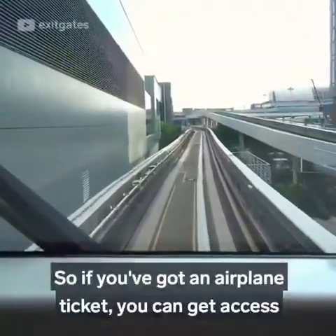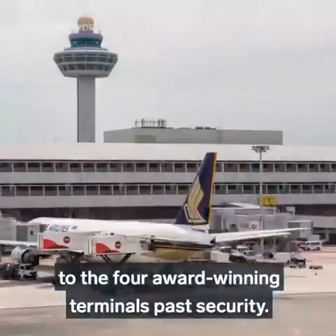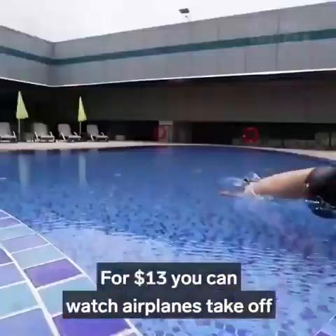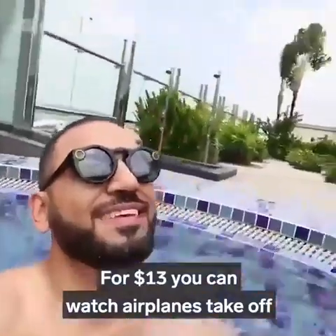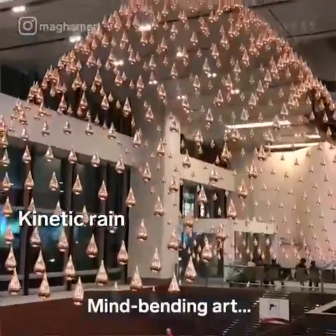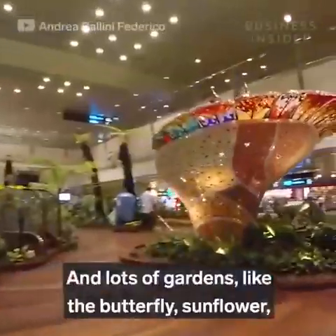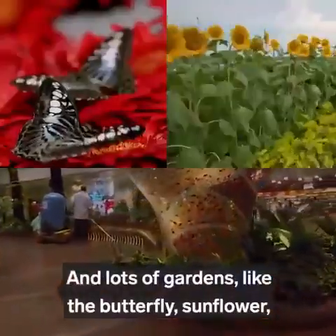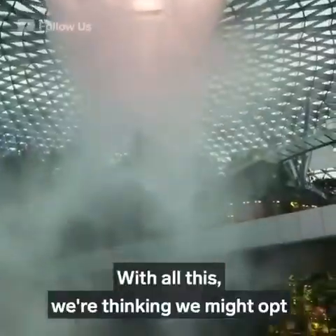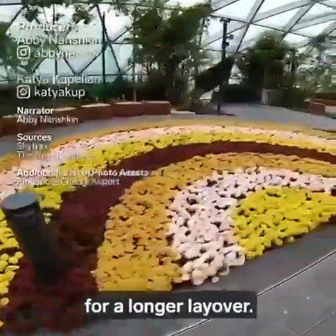If you've got an airplane ticket, you can get access to the four award-winning terminals past security. There's a rooftop pool — for $13, you can watch airplanes take off around you as you swim. There's also a 24-7 free cinema, mind-bending art, and lots of gardens, like the butterfly, sunflower, cactus, and orchid gardens. With all this, we're thinking we might opt for a longer layover.